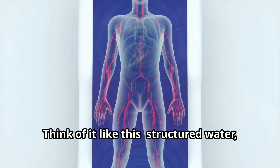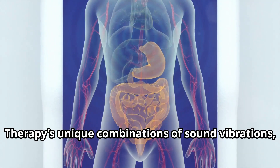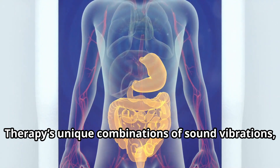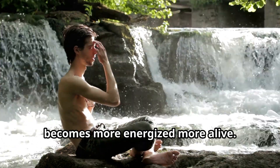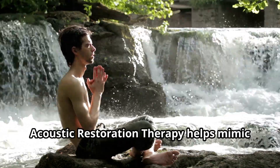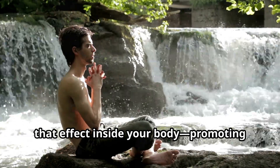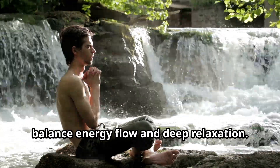Think of it like this: structured water, when exposed to acoustic restoration therapy's unique combinations of sound vibrations, becomes more energized, more alive. Just like how we feel refreshed by natural streams or waterfalls, acoustic restoration therapy helps mimic that effect inside your body, promoting balance, energy flow, and deep relaxation.